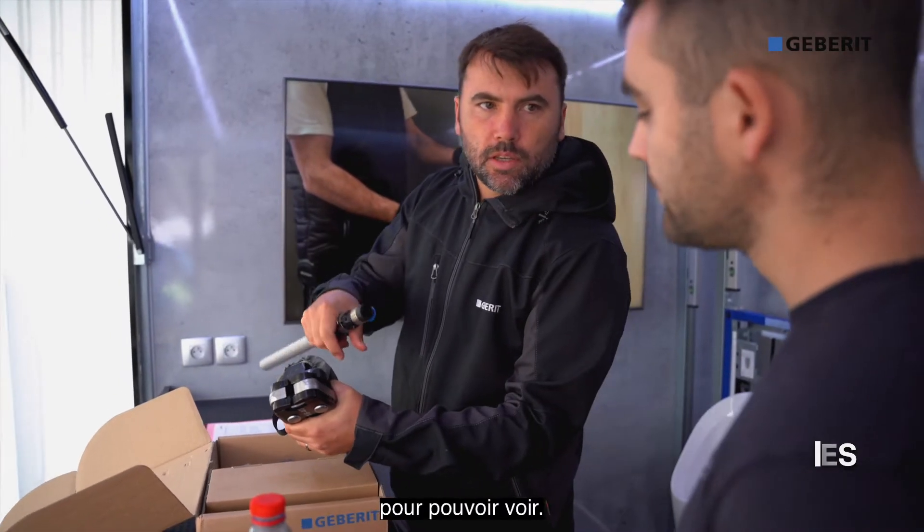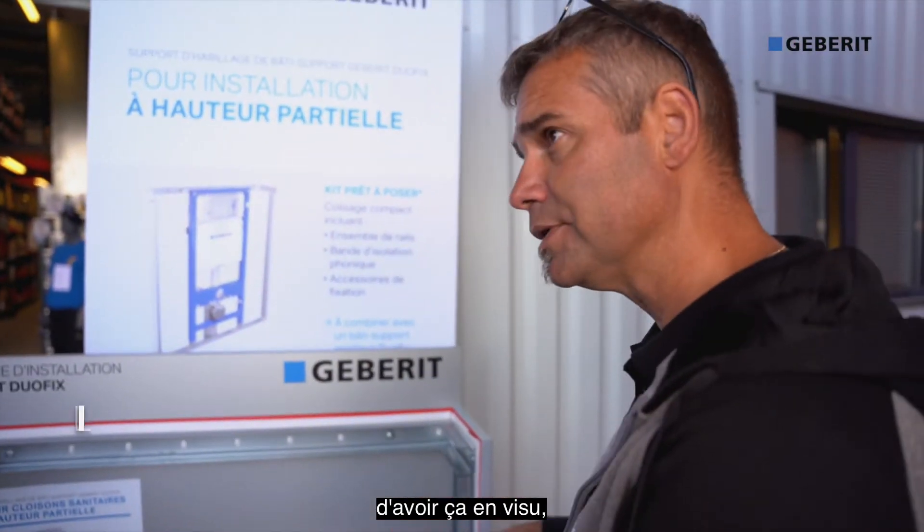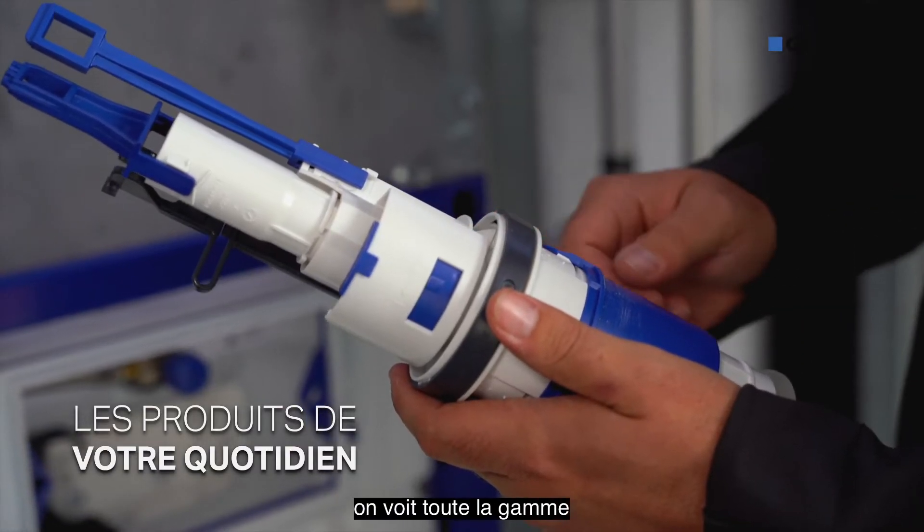C'est accessible pour tout le monde pour pouvoir voir quoi, 5-10 petites minutes et puis c'est tout de suite fait. Sur internet on a aussi accès à zone information mais c'est quand même mieux d'avoir ça en visu en réel. C'est sympa, on voit toute la gamme, tout d'un seul coup puis on a des bonnes explications.